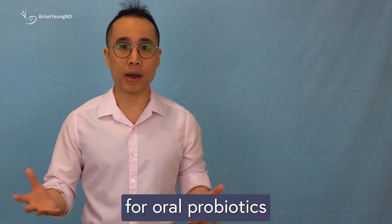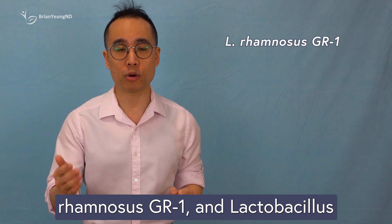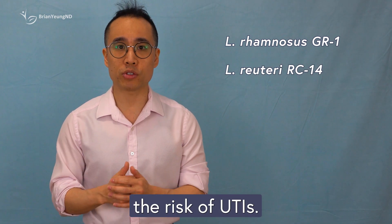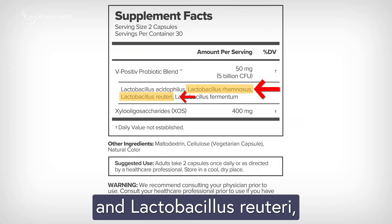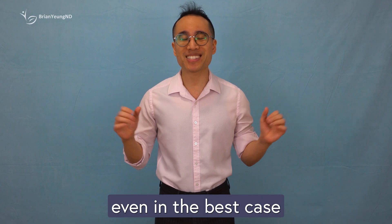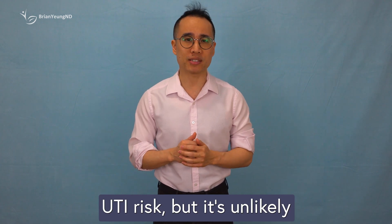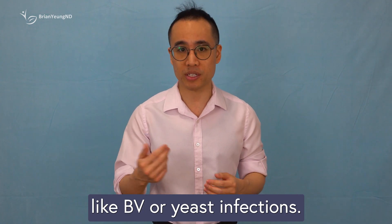The strongest evidence for oral probiotics benefiting vaginal health comes from the specific combination of Lactobacillus rhamnosus GR1 and Lactobacillus reuteri RC14, which may slightly reduce the risk of UTIs. Uro contains both Lactobacillus rhamnosus and Lactobacillus reuteri, but it doesn't specify whether these are the exact GR1 and RC14 strains. If they're generic versions, they may not offer the same benefits. Regardless, even in the best case scenario, taking Uro might slightly lower UTI risk, but it's unlikely to have a significant impact on other vaginal conditions like BV or yeast infections.